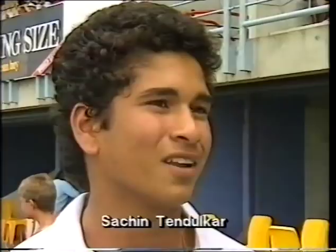Tendulkar: 'I was very happy that I scored 88, but quite disappointed not to get 100. I think I played very badly — that shot I played. I learned to play that shot, so I defended because I got two consecutive boundaries. That's why I tried — that time I made a mistake.'